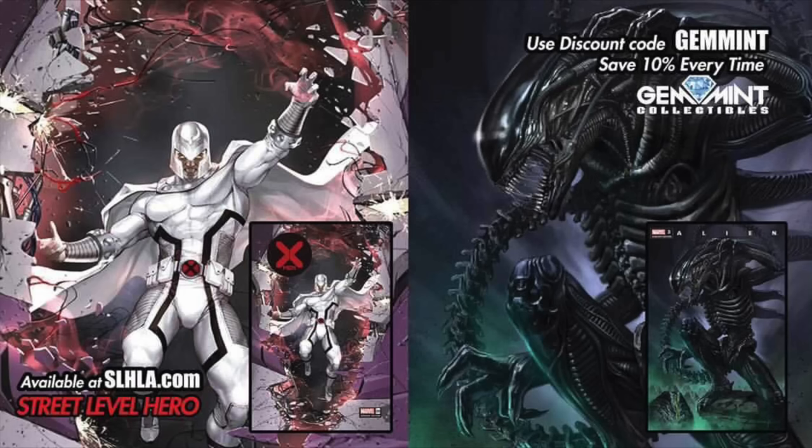If you want to support the channel in other ways, check out our partners at Street Level Hero — slhla.com. They have exclusive variants; they dropped three this week on Tuesday, Wednesday, and Thursday, all brand new exclusives you can only get through them. Use the code GEMMINT to save 10% on any item on the store, and you can use that code anytime you shop there. Go ahead and check them out. Also check out my Drop in Gems playlist to the right where I have these types of videos. Stay minty fresh, peace.